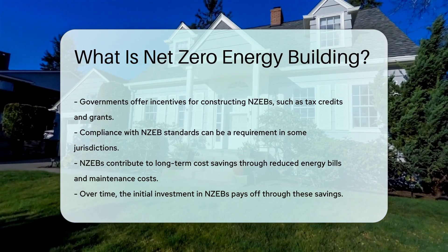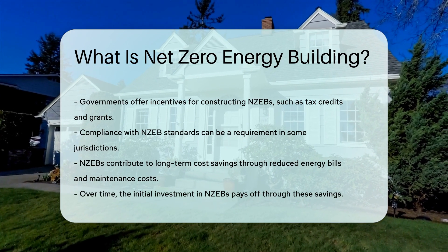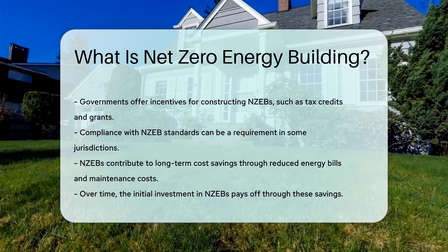NZEBs contribute to long-term cost savings. Reduced energy bills and maintenance costs benefit building owners. Over time, the initial investment in NZEBs pays off through these savings.